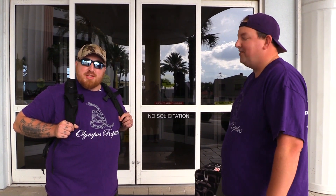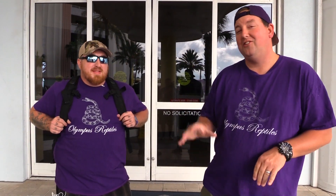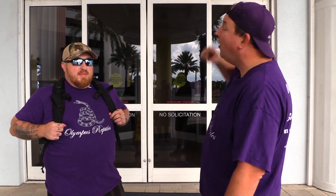Hey YouTube, it's Matt with Olympus Reptiles and welcome to the vlog. We're here and ready for the Daytona reptile show. I love this show — I get to see some family, my brother lives down here, we got a great place to stay thanks to some spare timeshare points, and we are here at the Ocean Walk Resort at Daytona Beach, Florida. Really excited about that.